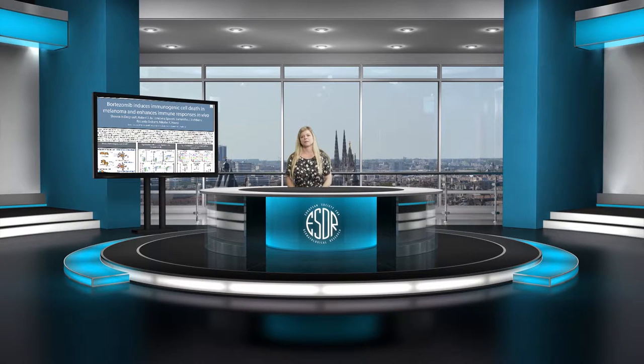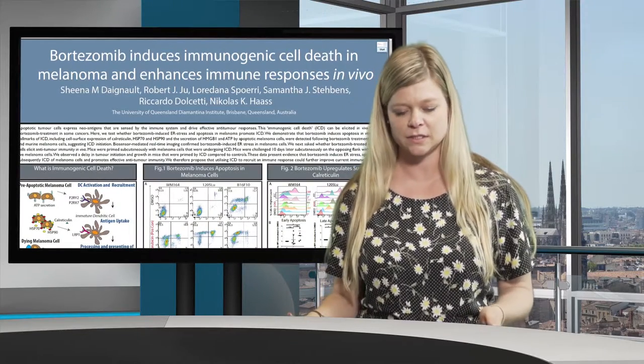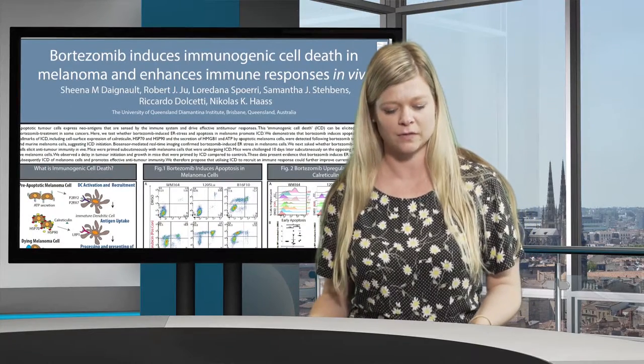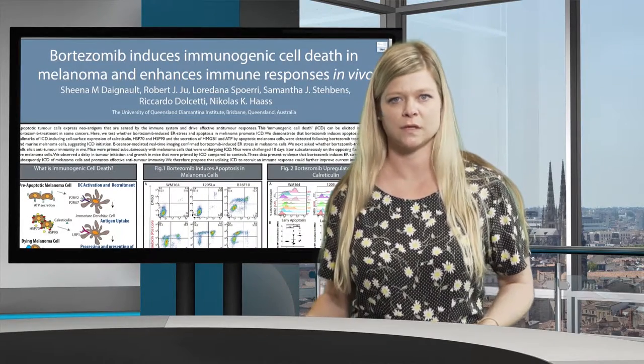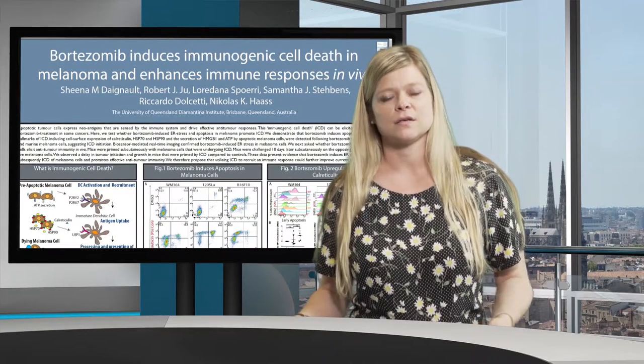My name is Sheena Degnault. I'm a PhD student with Professor Nicholas Haas at the University of Queensland Diamantina Institute, and I'm here at the ESDR in Bordeaux to talk about my poster: Bortezomib induces immunogenic cell death in melanoma and enhances immune responses in vivo.